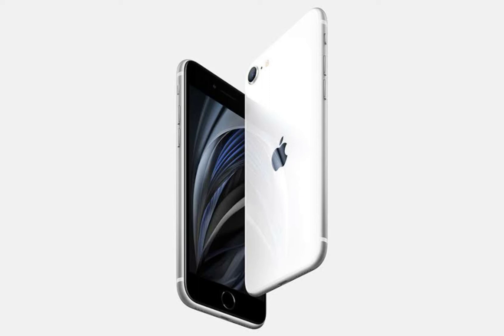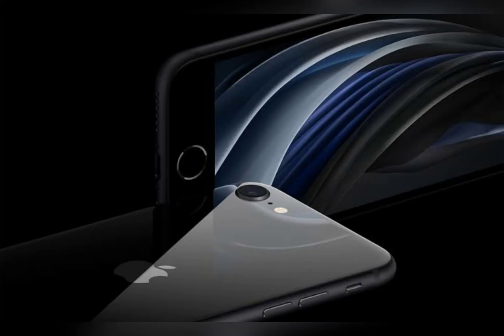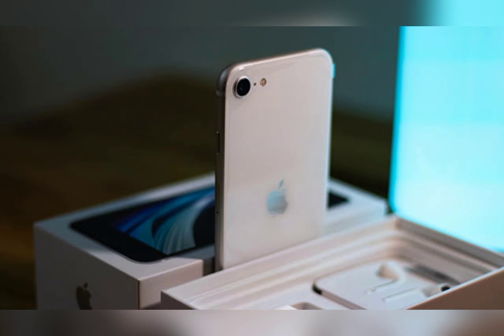The third-generation iPhone SE is expected to have the same design as the current iPhone SE, including a 4.7-inch display. Key new features for the device include the same A15 Bionic chip as iPhone 13 models and 5G support.